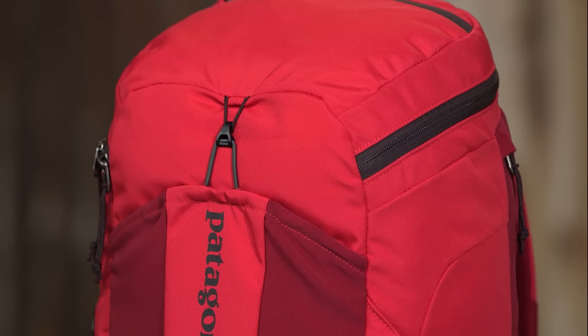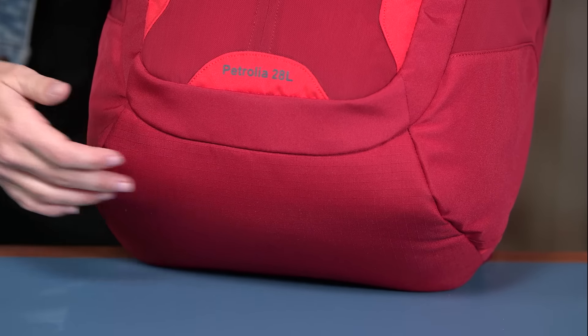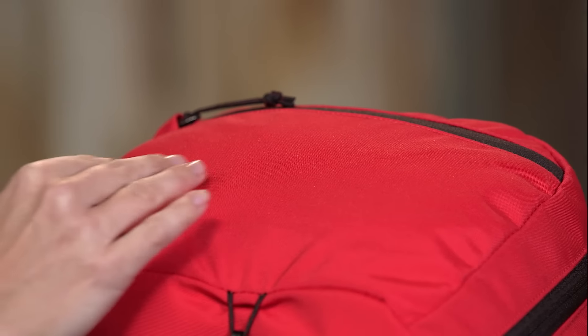The main fabric is a strong but lightweight 450 denier recycled polyester plain weave, with a ripstop version on the bottom for extra durability. Both fabrics have a durable water repellent finish to shed light moisture and snow.